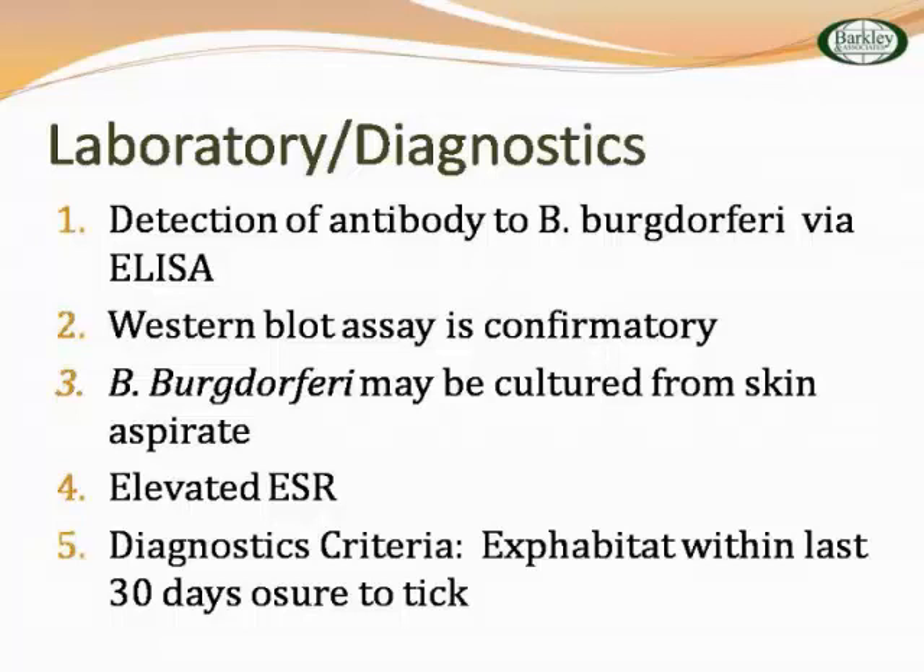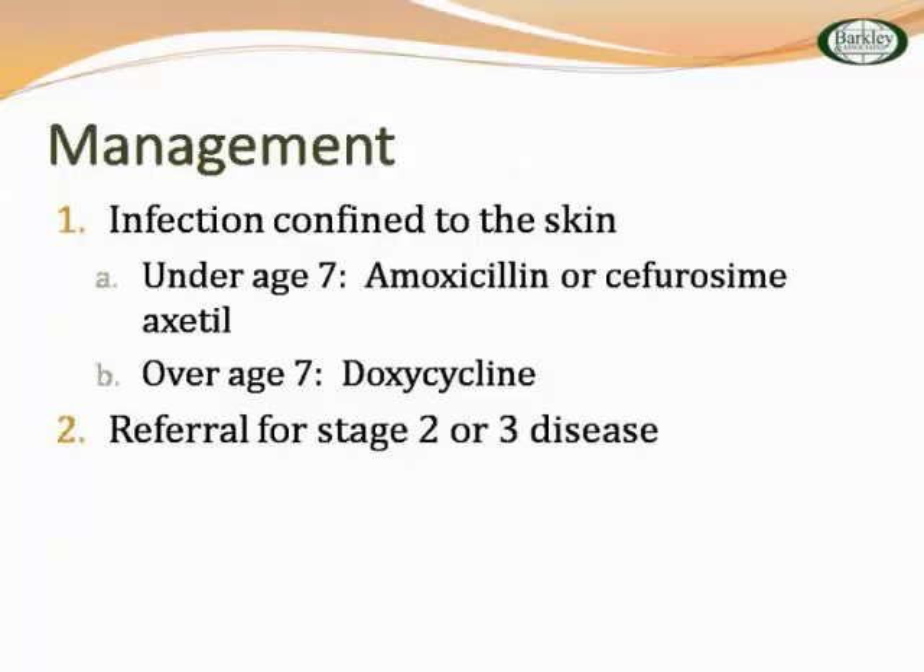Management: for primary care, if infection is confined to the skin, under the age of seven use amoxicillin as the main choice; over the age of seven, doxycycline. If they move on to stage two or three, they need to see a specialist — infectious disease. In my area there are even Lyme specialists — infectious disease doctors who see only Lyme patients. That's how many cases we have.